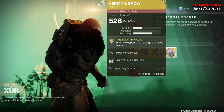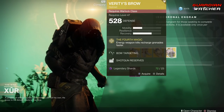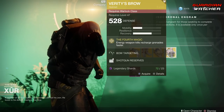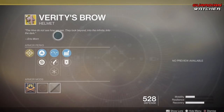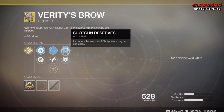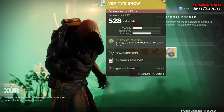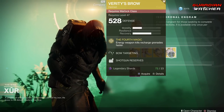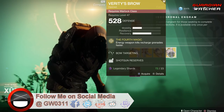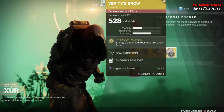Last but not least for the armor, we have the Verity's Brow. The exotic perk on this is the 4th Magic, which means energy weapon kills recharge grenades faster. Then we have Bow Targeting, Hand Cannon Targeting, Hands On, Shotgun Reserves, and Heavy Ammo Finder. This is an okay exotic — probably better in PvE than PvP, so I'm going to rate this a 2.5 in PvP and a 2 in PvE.